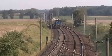The train can even cross switches and turnouts without any problem and without affecting them.